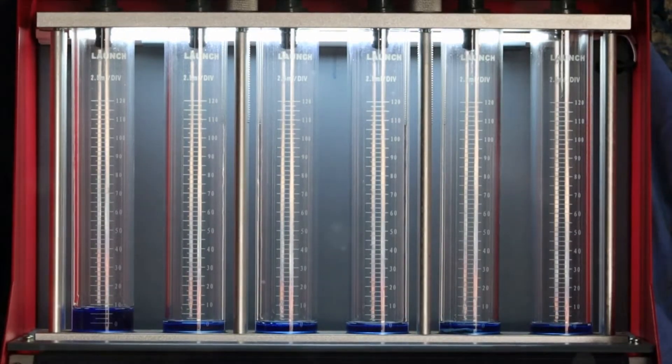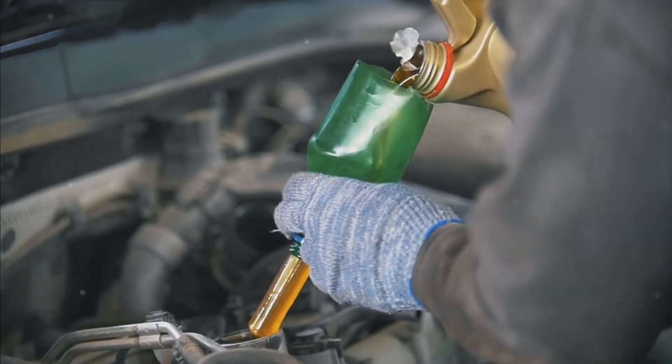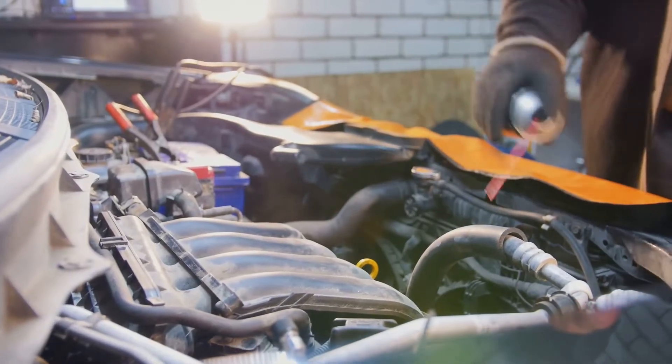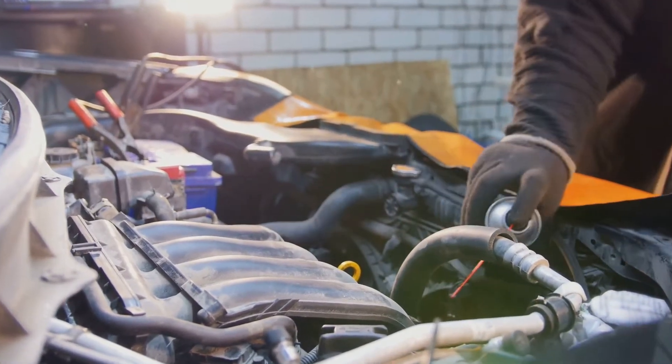If vibrations persist after cleaning, the problem might lie elsewhere. Keeping your fuel injectors clean is essential for maintaining a well-running, vibration-free engine. Regular maintenance and use of high-quality fuel can help prevent injector clogs and the engine vibrations that come with them.